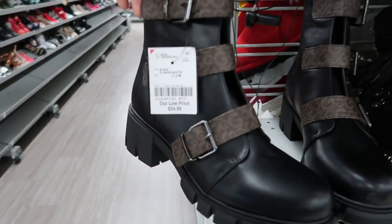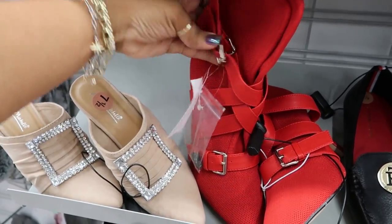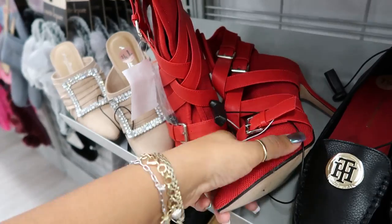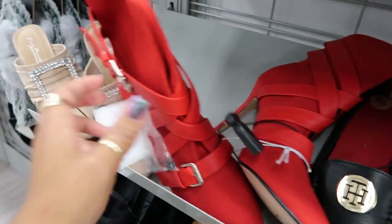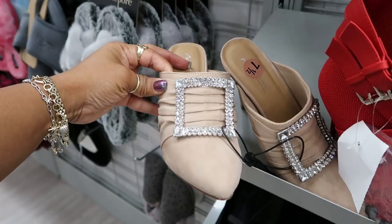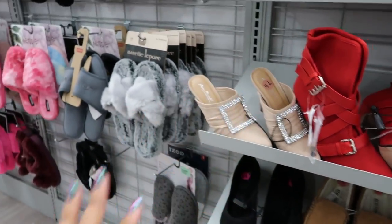Guess boots, $35. And then you got these strappy red booties over here for $29. And right next to it, I looked at these and automatically thought of a leprechaun. I'm going to walk away.